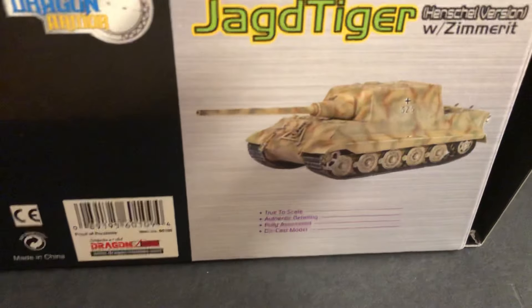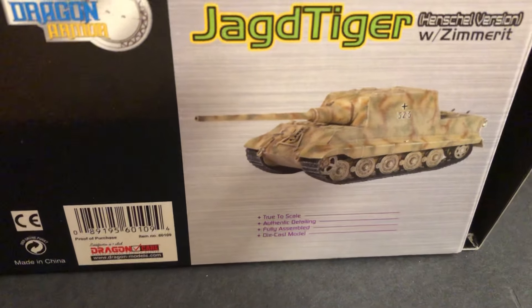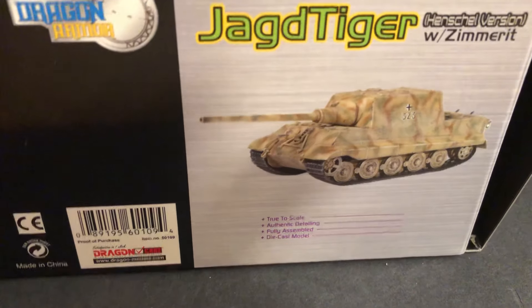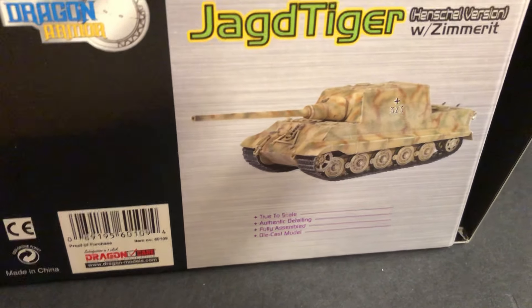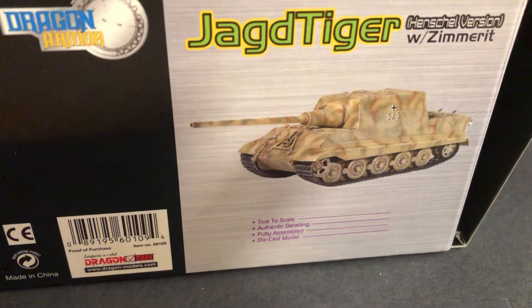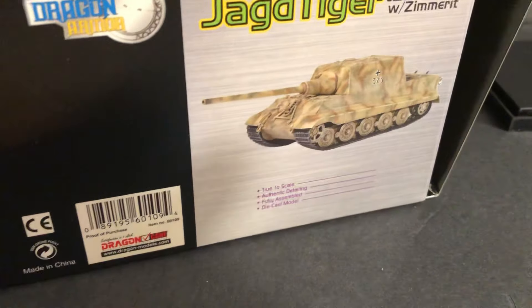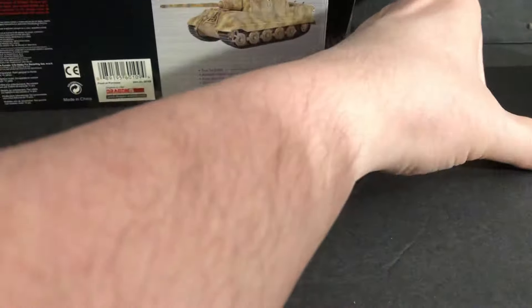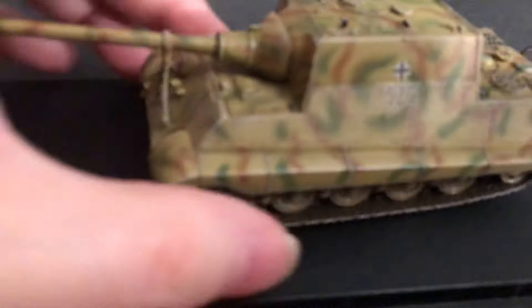I think they started around 2004 — somewhere around there. This is an early one. They always started with the Jagdtiger, Tiger, King Tiger, Elephant, and Sturmtiger. Over here, they've still got it partially attached.